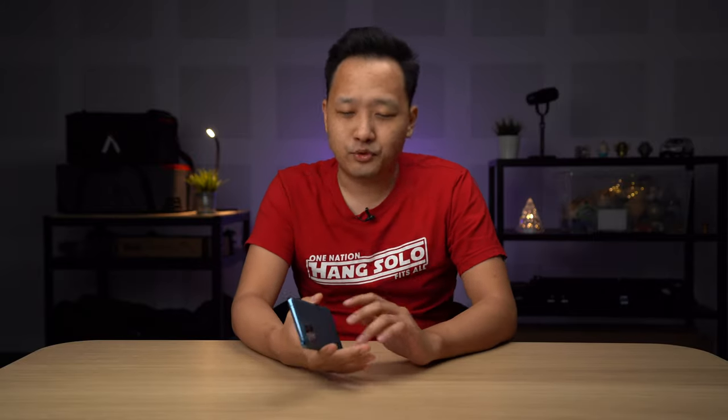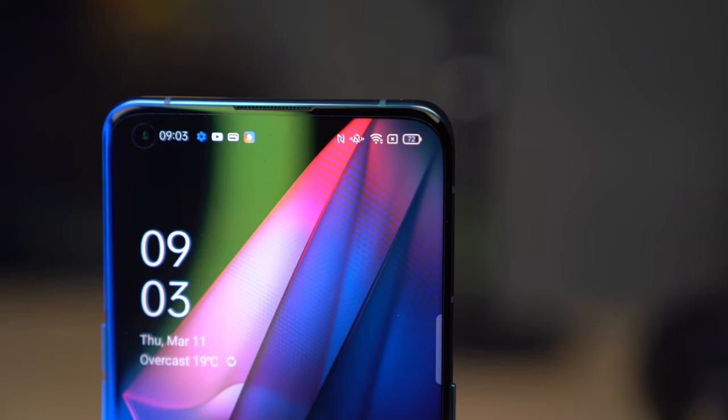So what is the Oppo Find X3 Pro? This is their latest high-end flagship smartphone from the Find series. You may remember the Find X with its crazy sliding mechanism, and then the Find X2, which was a proper mass-market Android flagship smartphone. This is the third iteration.